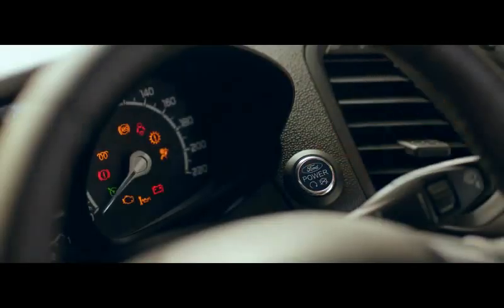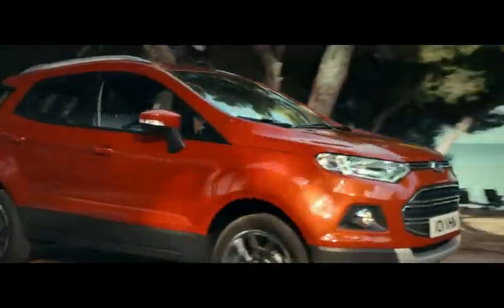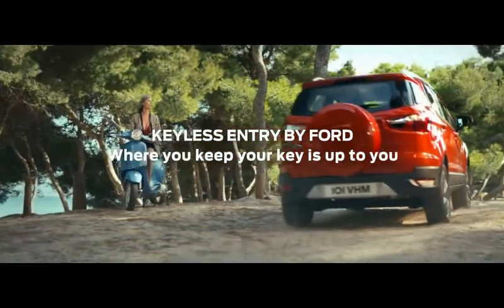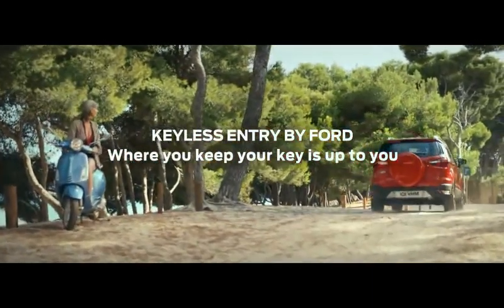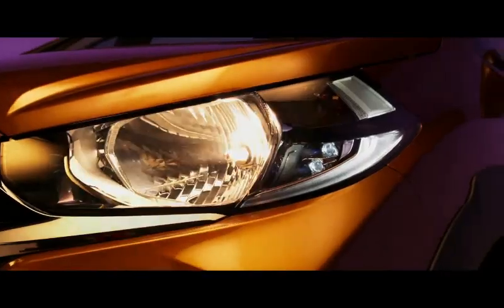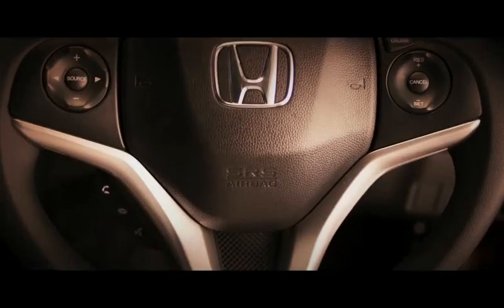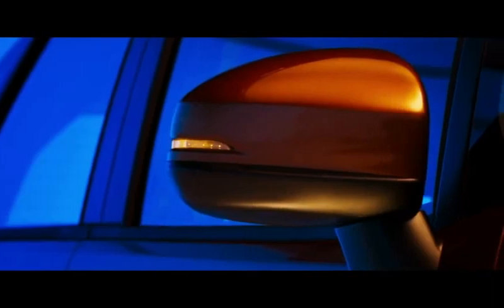The WR-V VX also has a few extra features like electric sunroof, electrically folding mirrors, cruise control, and WiFi connectivity for the head unit, which are absent in the EcoSport Titanium Plus. The difference between the top-end manual variants of both these cars is even greater — Rs. 1 lakh in favour of the WR-V VX.